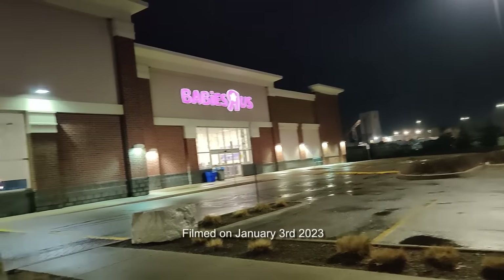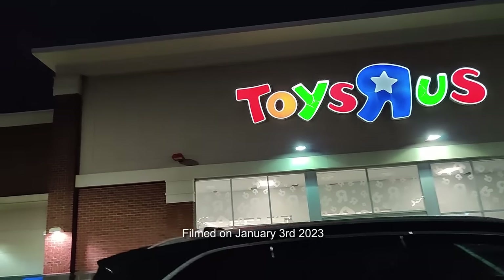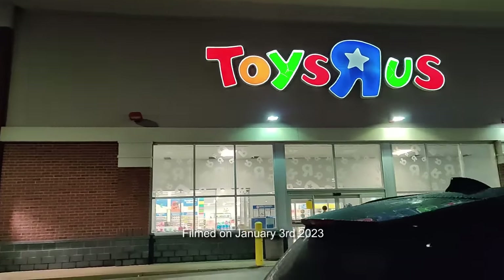Hey guys, I'm up at Burlington, Ontario, and this is the first official hunt of the year. So I'm gonna pop into the Toys R Us they got here and see what they got. My meeting went long so it's a bit of a midnight late night hunt, sorry, but let's head into Toys R Us and see what they got.